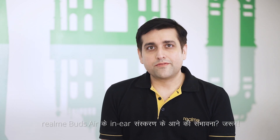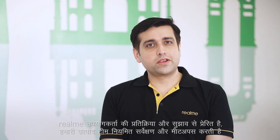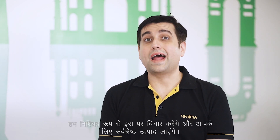Next question: is there a possibility of launching an in-ear version of Realme Buds Air? Realme Buds Air is one of our most innovative audio products. Talking about the possibility of an in-ear version — why not? Realme is driven by user feedback and suggestions. Our product team conducts regular surveys and meetups to understand user needs. If users want something like this, we will surely consider it and bring you the best. Thank you so much.